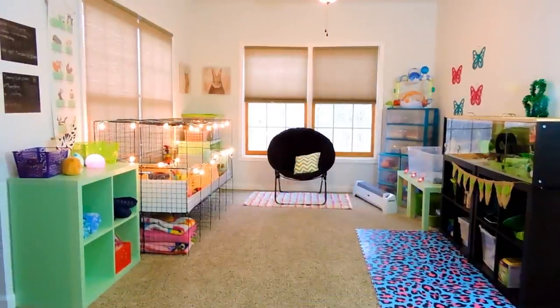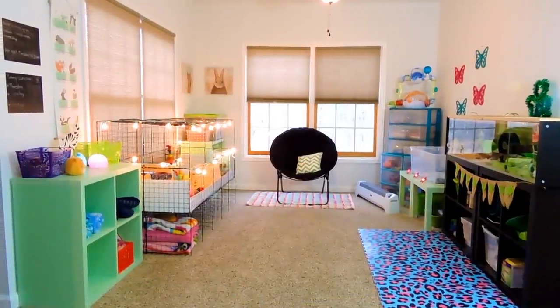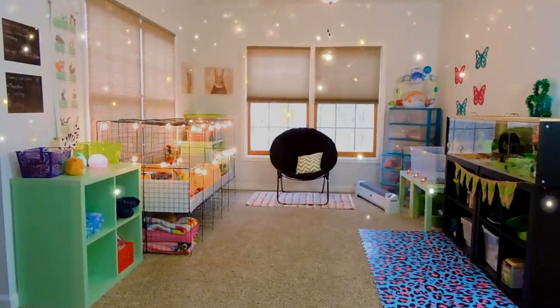I really hope you guys enjoyed my pet room tour. This is how I currently have things set up. I always do like changing things and adding things because I just love to decorate. I really hope you guys enjoyed this and I will see all of you next time. Bye!